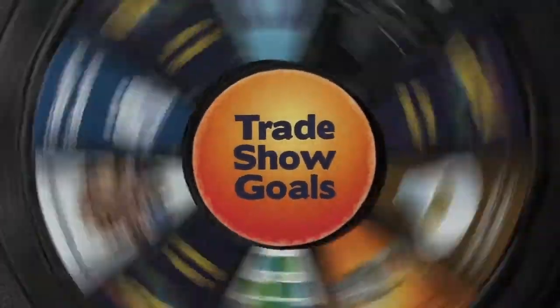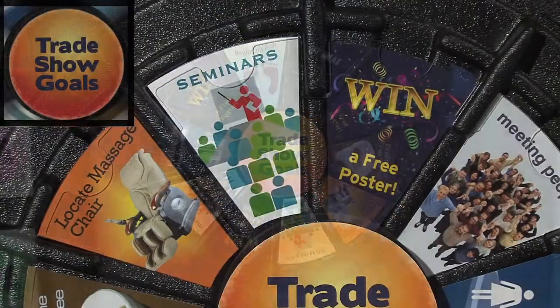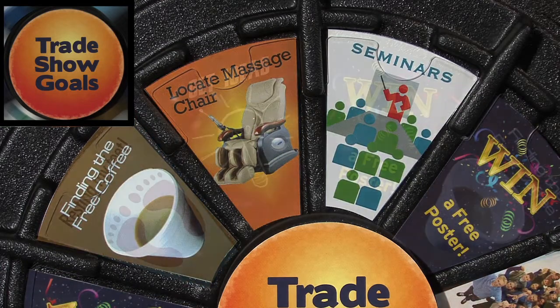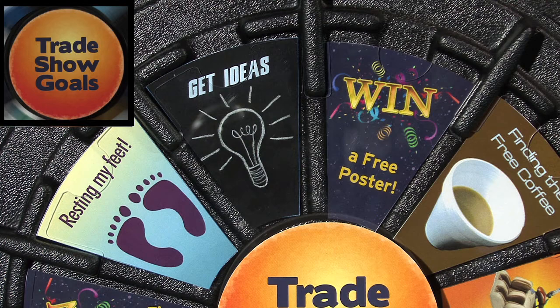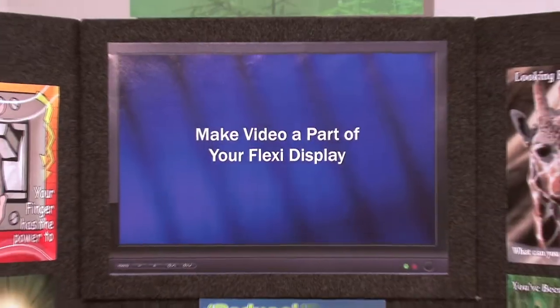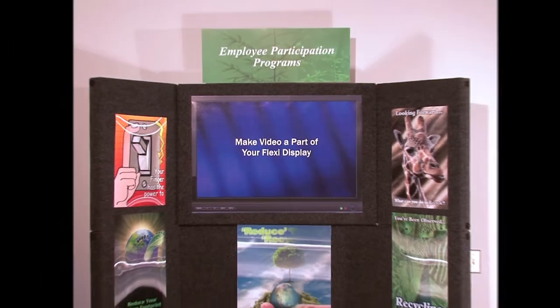Embedded prize wheels are real crowd-pleasers and are also easy to transport since they come attached to the display. In fact, all our signs attach with hook and loop tapes and can be easily updated or switched out from event to event.